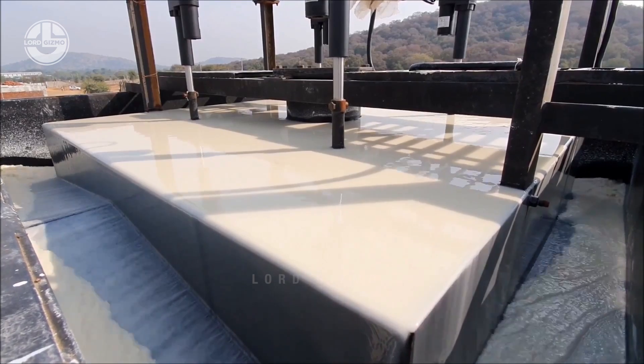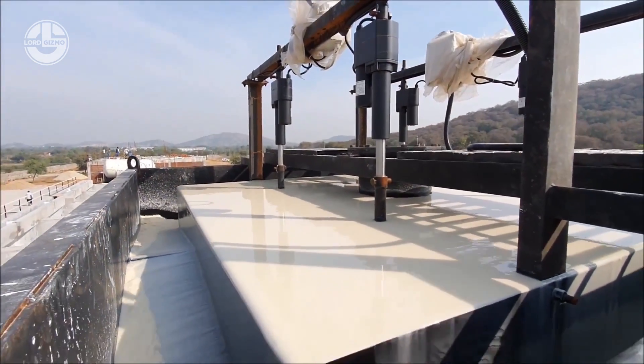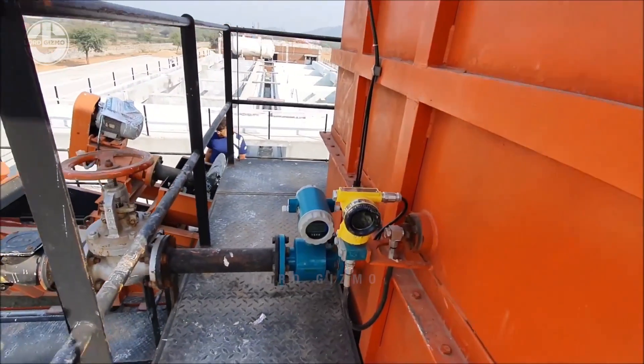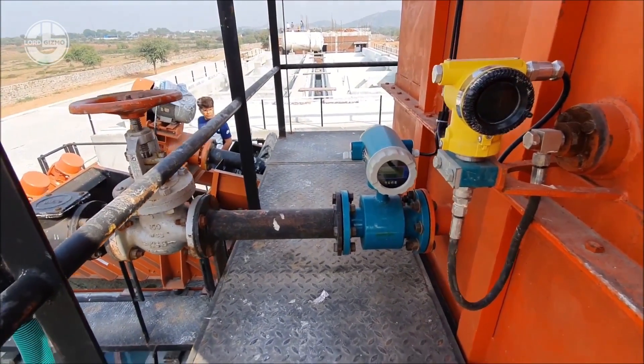When kaolin is needed as an ingredient in other products like ceramic glazes or paper coatings, turning it into a slurry ensures uniform mixing and dispersion within the final product. This homogeneity is crucial for achieving consistent quality and desired properties.